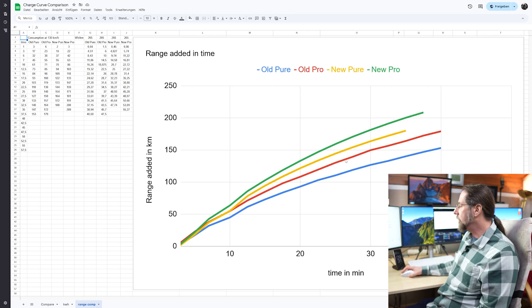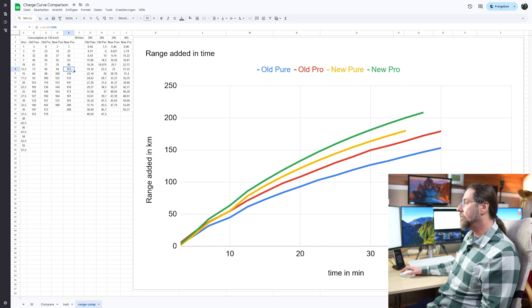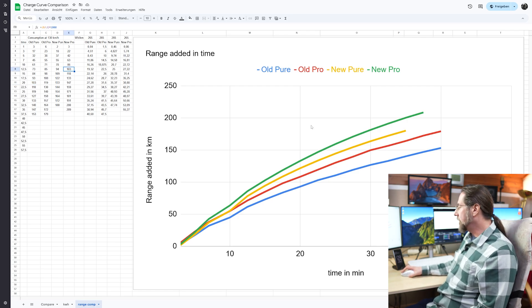The new Pro is best, but when we look at minutes per 100 kilometers charged: the old Pure takes 20 minutes, the new Pure takes 13 minutes, the old Pro took over 15 minutes, and the new Pro is the fastest at around 12 minutes. So from 12 minutes to 20 minutes — that's 8 minutes faster from the new Pro to the old Pure, which is amazing.